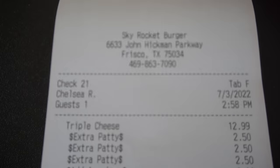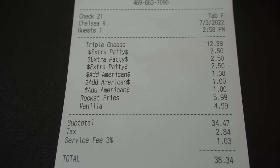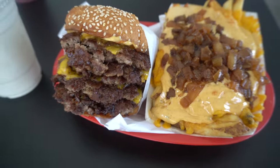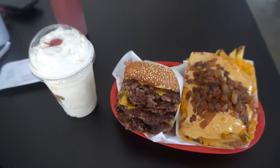I've had quite a few people tag me and send me this challenge. It's a six-patty burger with six pieces of cheese, buns, a milkshake, and a large side of their rocket fries — basically cheese fries. You have to eat all of it in six minutes. It's about a $40 challenge. Free meal if completed, and a $200 gift card. That's pretty cool. Let's go have some fun with this food!